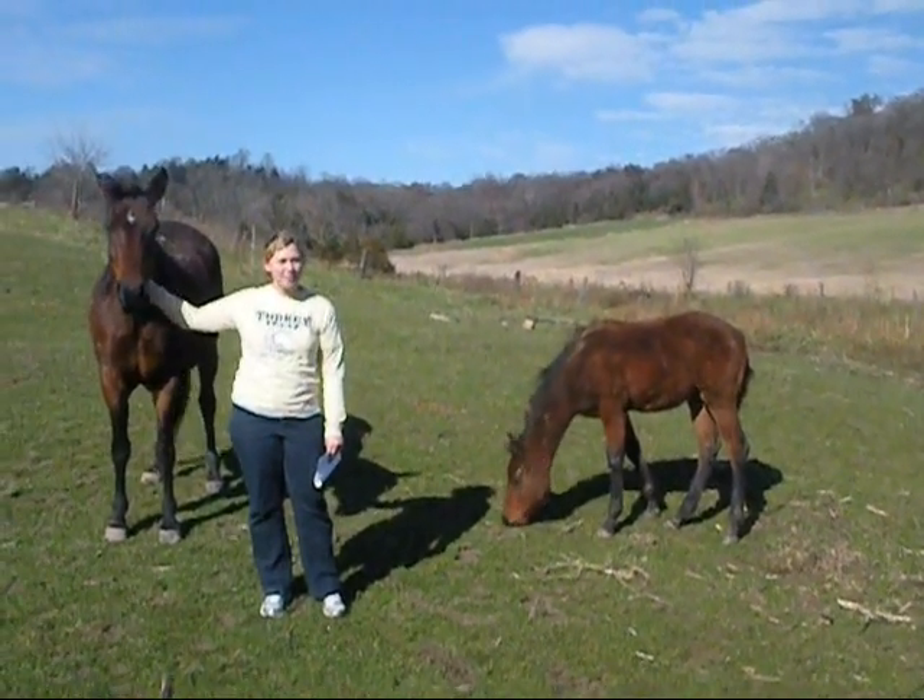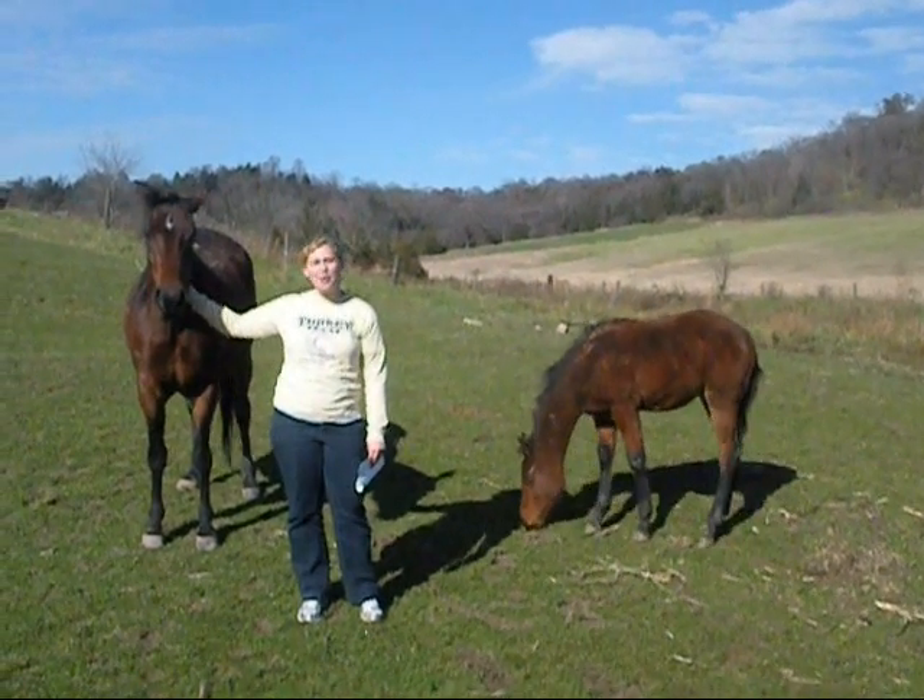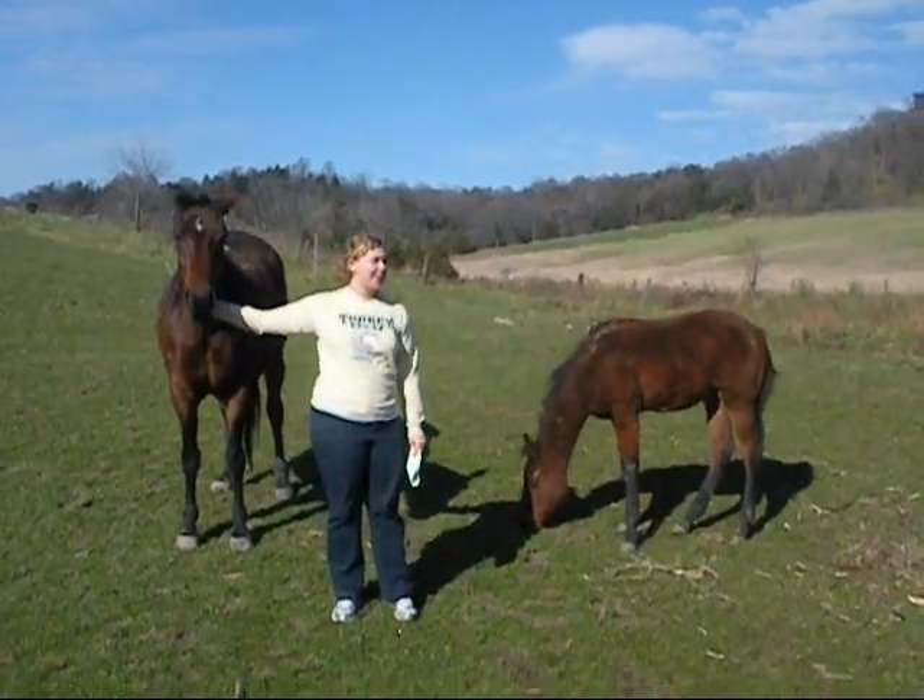Reproduction. All living things make babies. Humans make babies, and horses make colts.